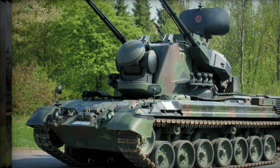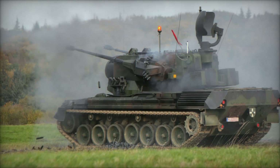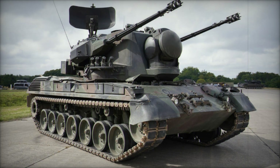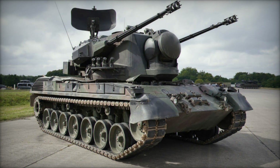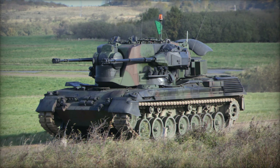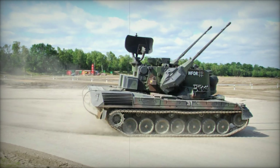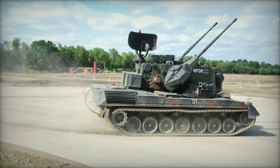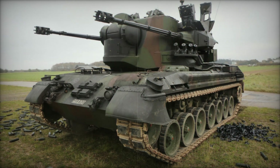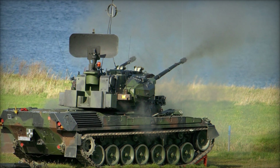What set the Gepard apart from other air defense systems was its sophisticated radar and fire control system. It wasn't just a big gun on tracks — it was a well-coordinated platform that could track targets in real time, calculate firing solutions, and engage them accurately. The system included a tracking radar that could locate enemy aircraft in all weather conditions, working seamlessly with the vehicle's fire control system (FCS) to allow the crew to fire with precision and speed.